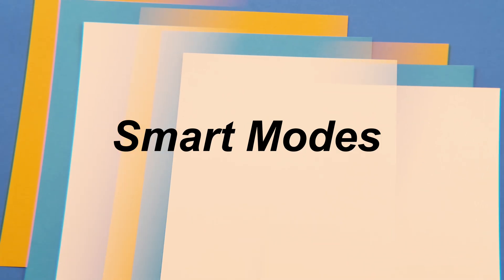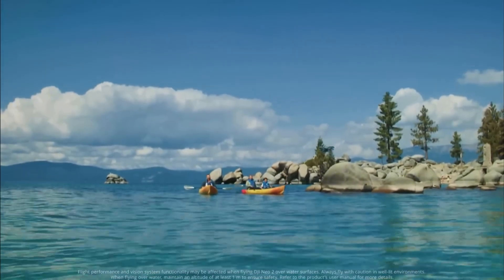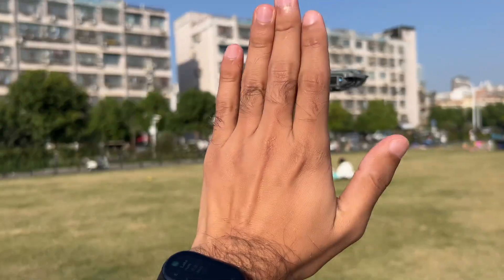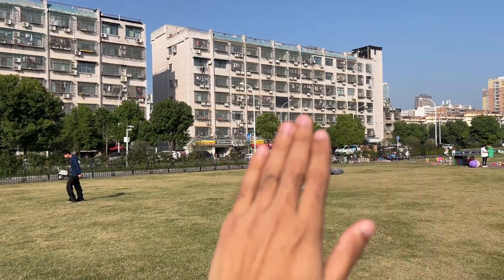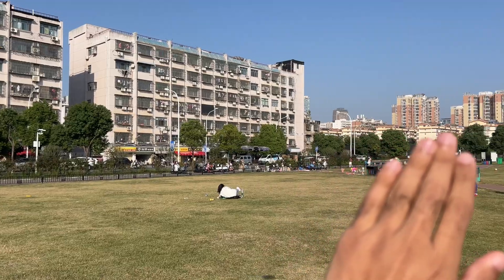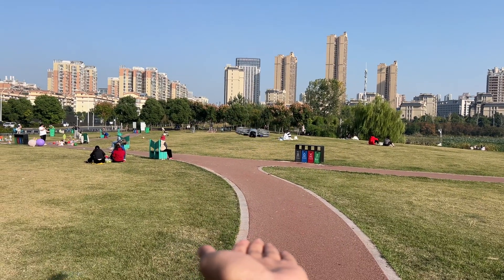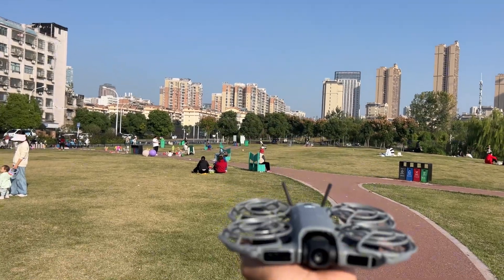Smart modes and ease of use. Neo 1 introduced quick shots and focus track. Neo 2 builds on that with master shots, smart selfie, and dolly zoom. Gesture control is finally reliable enough to use in public — launch, record, land all hands-free. That's huge for solo creators and travelers who don't want to touch the controller for every scene. Palm landing existed before, but Neo 2 just does it gracefully. It descends slowly, reads your hand, and settles without the panic-hover Neo 1 sometimes did. Small detail, but it shows how the flight brain has matured.